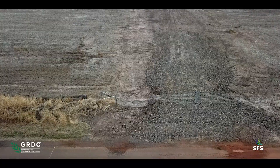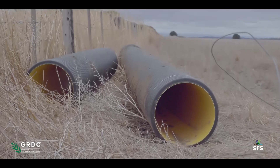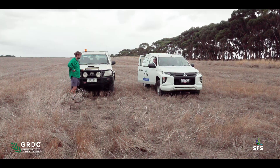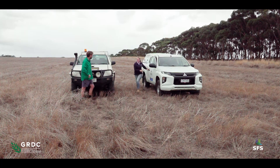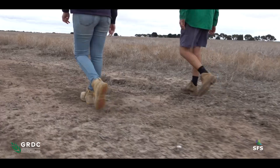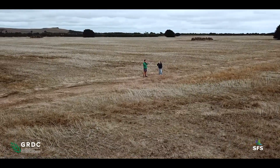Like many farmers in the area, Lockie has faced numerous issues that have arisen with waterlogging and has decided to tackle it in a number of ways. We've come out to one of your paddocks on your farm. Can you tell me a bit about the waterlogging that you experience in this paddock?